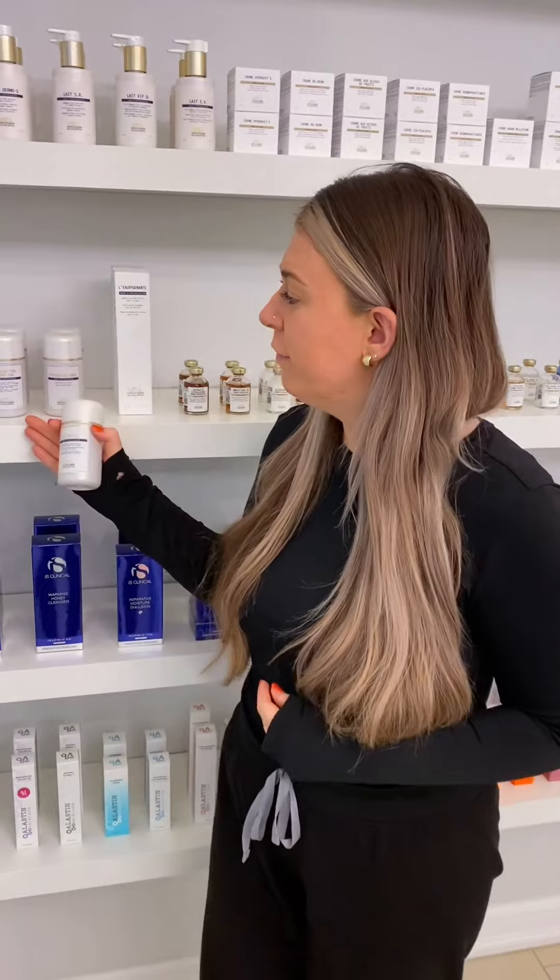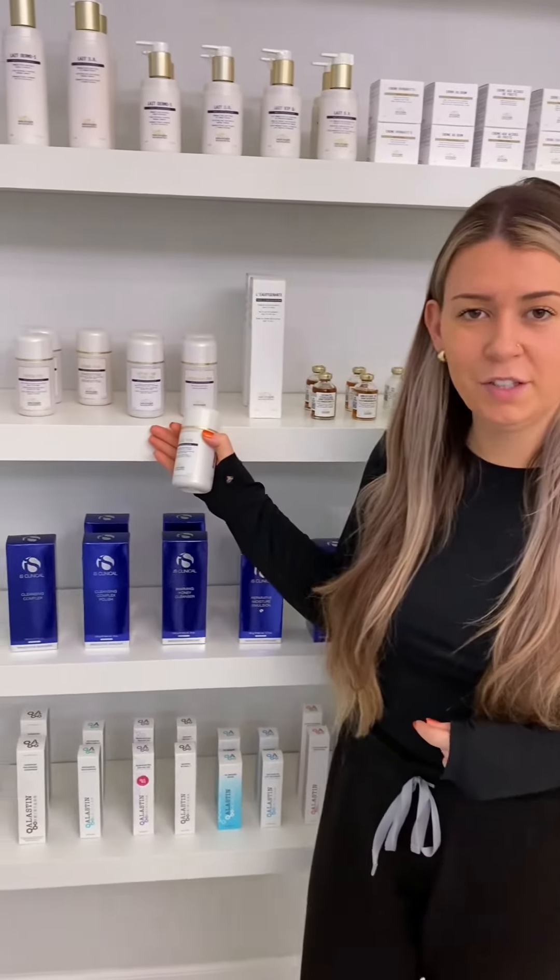Second step is going to be your toner. We use a toner to balance the pH of the skin — after we cleanse, it will help balance the pH to an even level. We do have four different formulations here from Biologique Research based on your skin type, so it helps to moisturize the skin and also gives a gentle exfoliation as well.